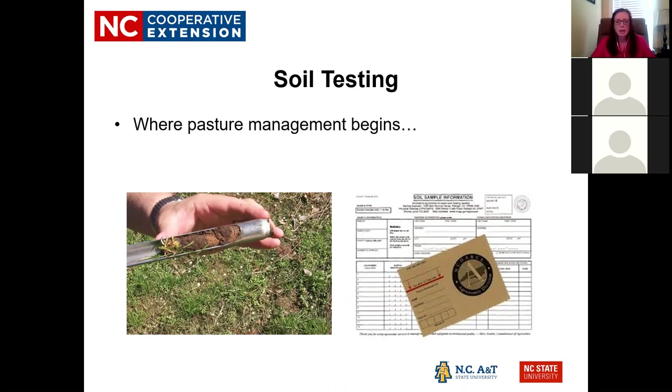Soil testing is done through NCDA. Extension offices usually help implement this service — we have the forms, the boxes, and we can help you interpret the results. Some Extension offices will mail the samples off for you during the free period, but most of the time you'll need to mail your own sample.